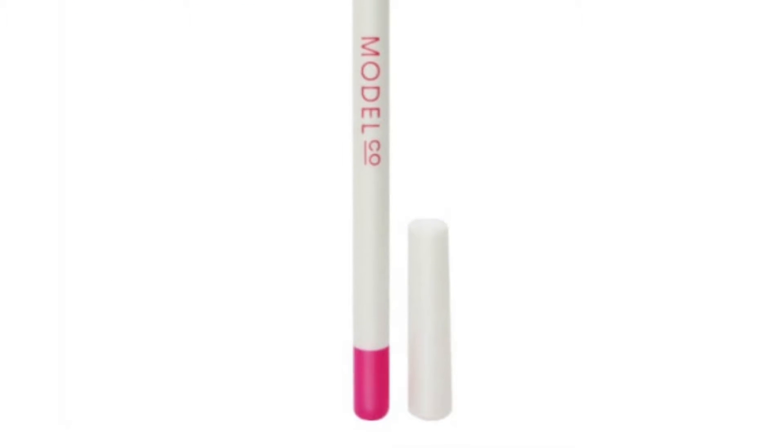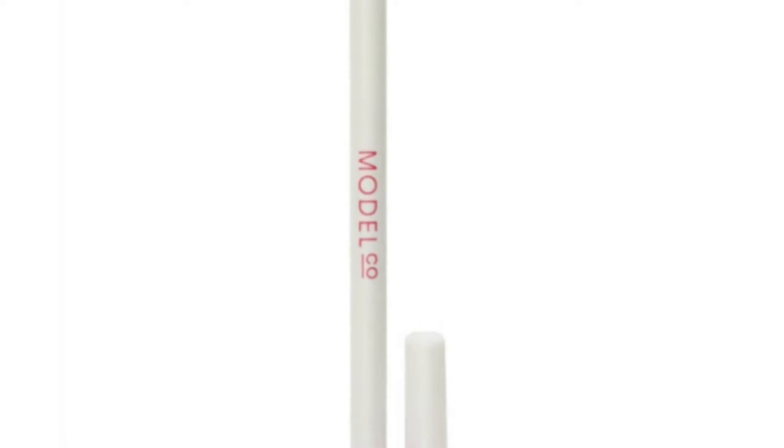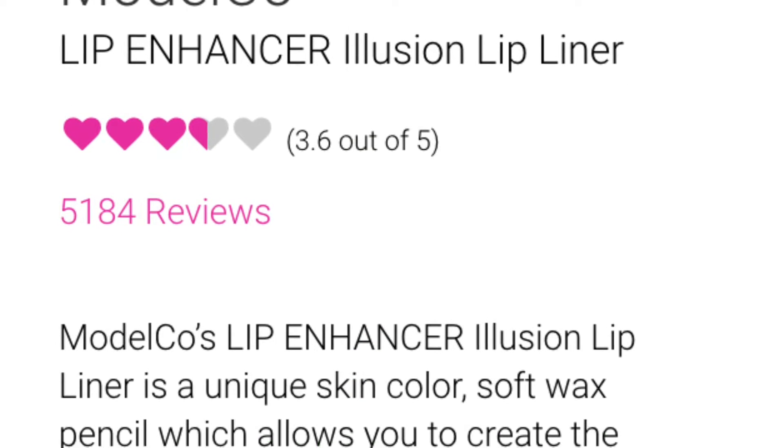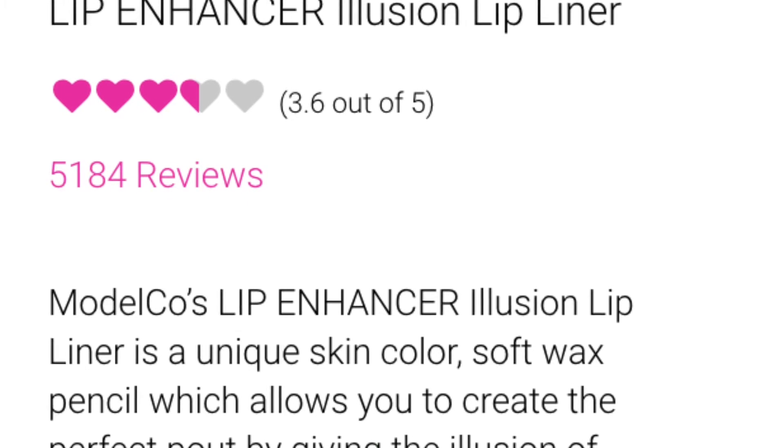Then I'm getting this pencil which is a lip liner. I'm not familiar with this brand neither but let's give it a try. I mean I'm really excited, it's my first time getting them.